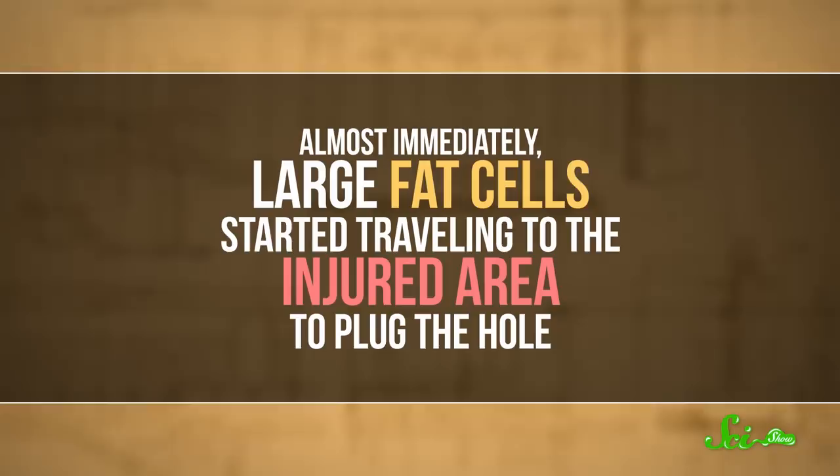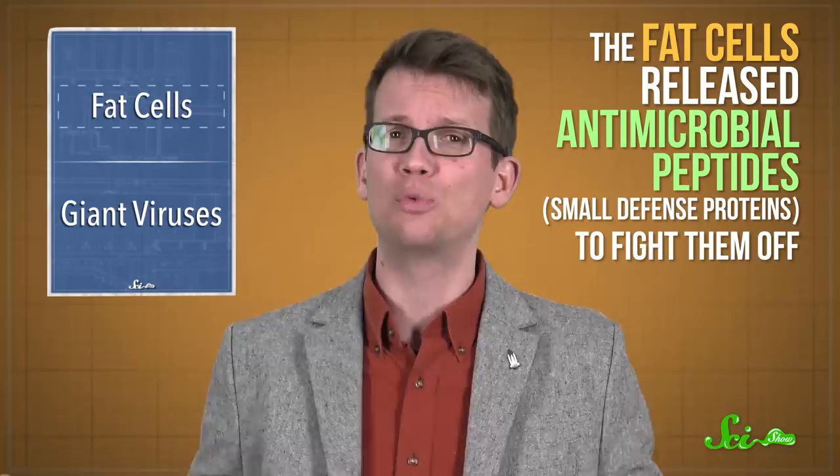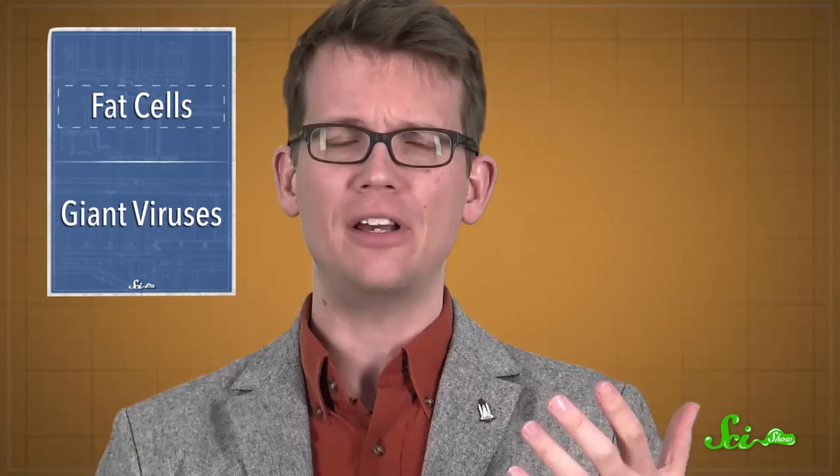Almost immediately, large fat cells started traveling to the injured area to plug the hole, usually taking about an hour to get there. Then they basically turned into a fat version of a band-aid, forming a tight seal on the wound that would keep bacteria out. The fat cells also worked with the flies' immune system to remove dead cells and any other debris. And if the researchers infected the wound on purpose, the fat cells released antimicrobial peptides — small defense proteins — to fight them off.